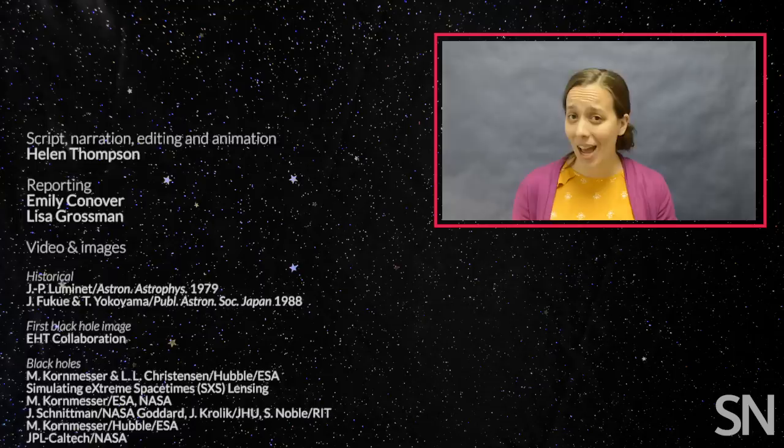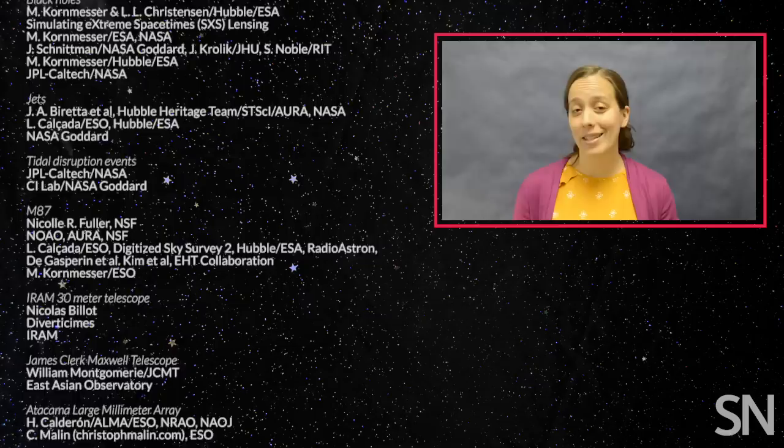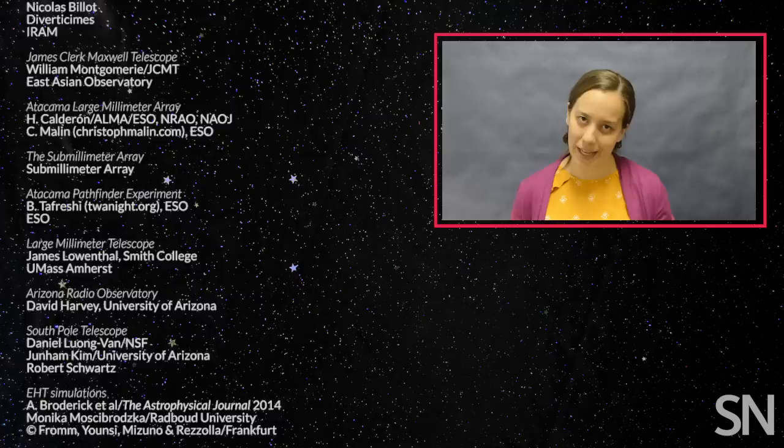Hi, I'm Helen. I make videos here at Science News. If this video looks a little bit familiar to you, it's because we released a version a few weeks ago. At the time, we thought that the EHT's first image would be of Sagittarius A-star, the black hole at the center of the Milky Way. But it turned out to be of M87's black hole instead. So we decided to release a new version of the video with the new results. The EHT still hopes to get an image of Sagittarius A-star — it just won't be the first image of a black hole ever released.